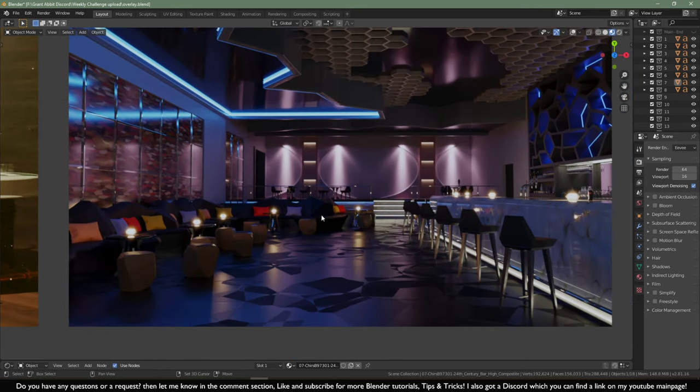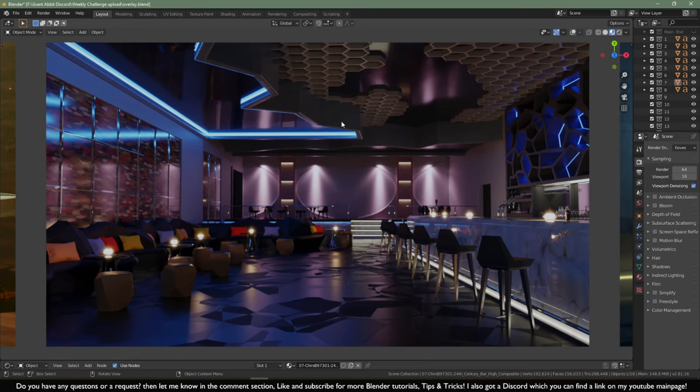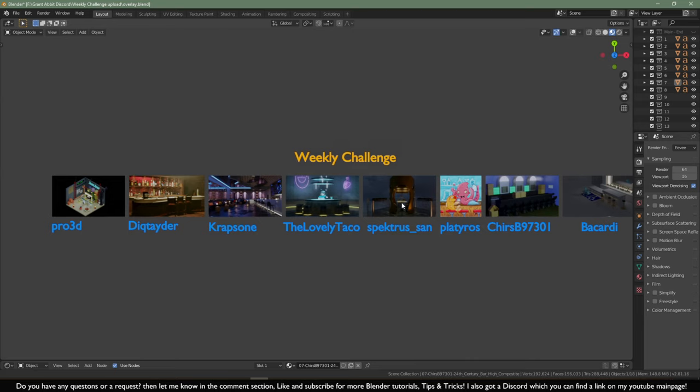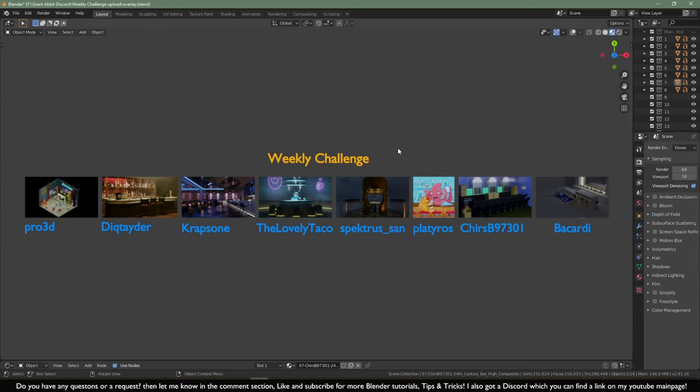Crabzon is definitely a winner in this one. The bar looks very, very realistic — there's a lot to look at, a lot of variety in things. I really like this one and I hope you guys agree. If not, let me know down below in the comment section who you think should be first, second, and third place, or comment what you think about these artworks — what could have been done better or what you really like about them.